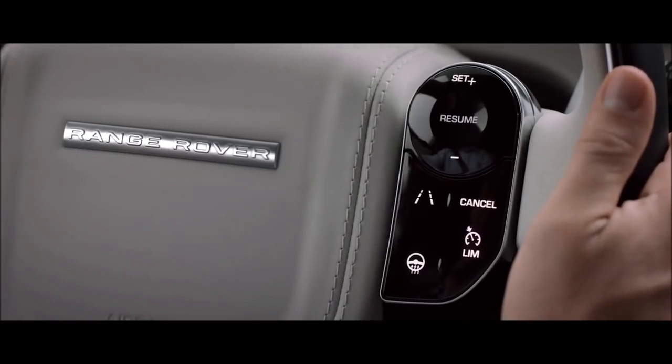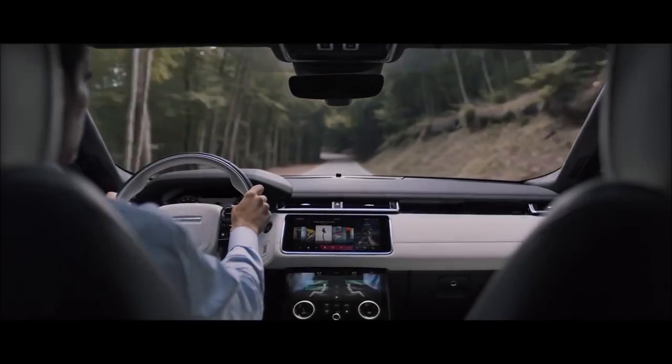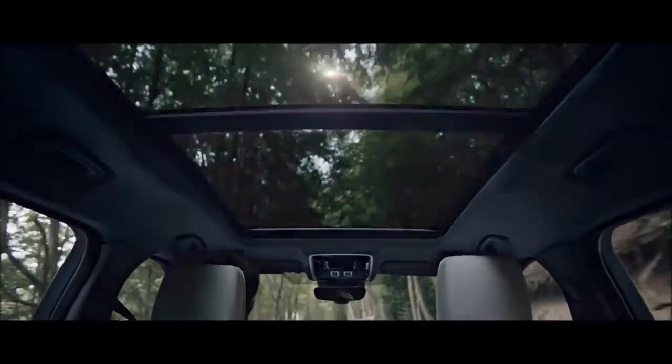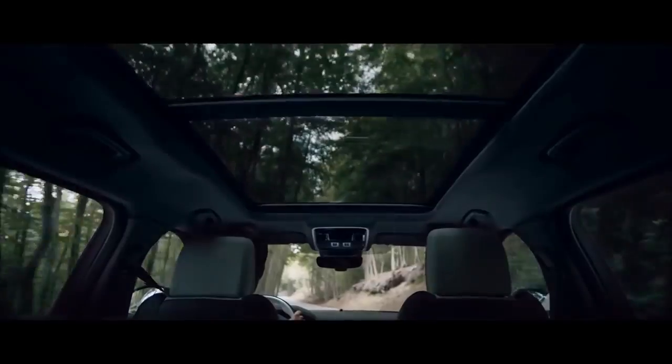The capacitive steering wheel switches respond to touch, putting key functions at your fingertips. Wind and road noise are minimized to enhance the sense of refinement, while the optional sliding panoramic roof also adds to the spacious and modern feeling of the cabin.